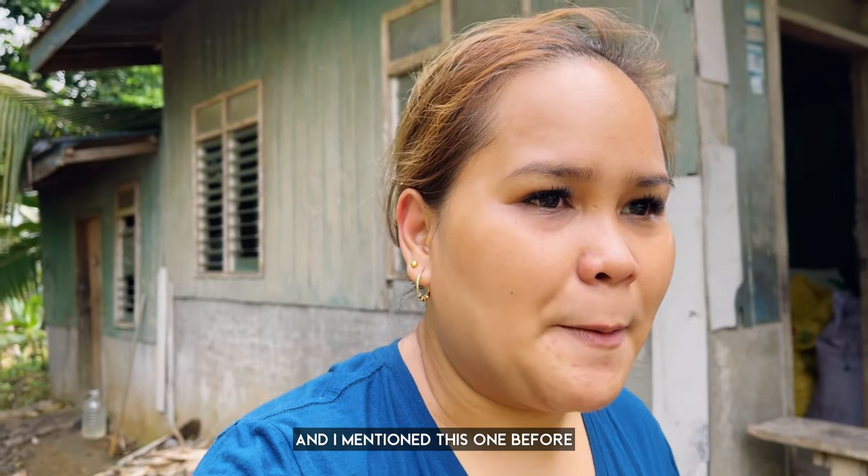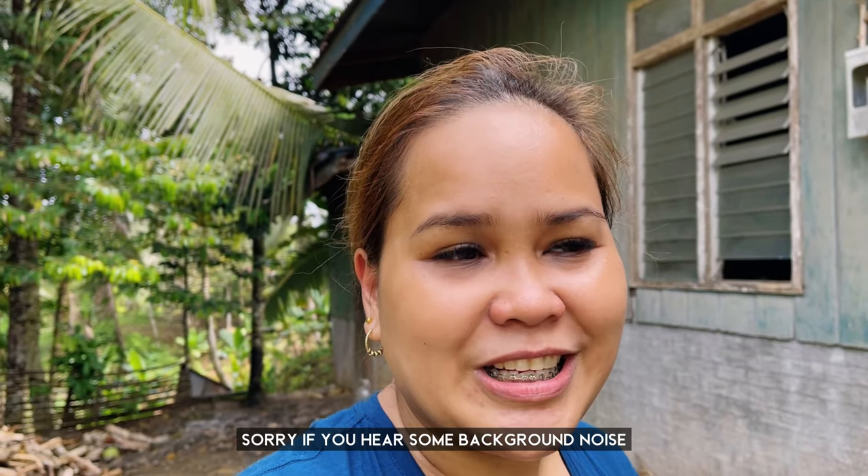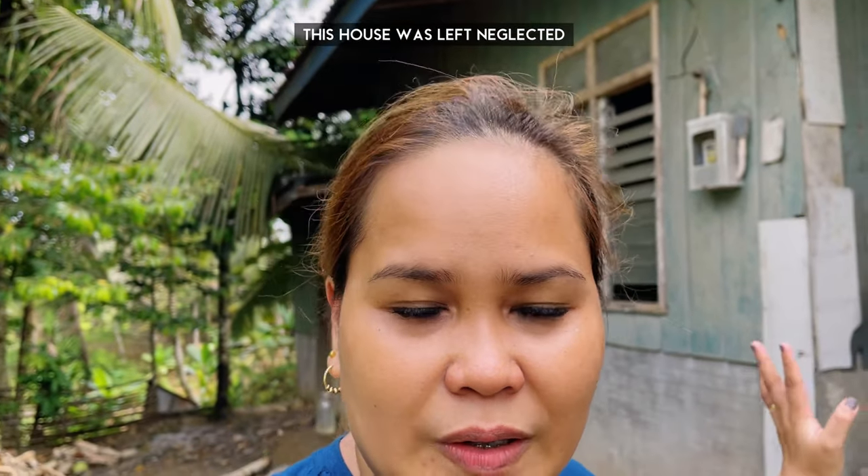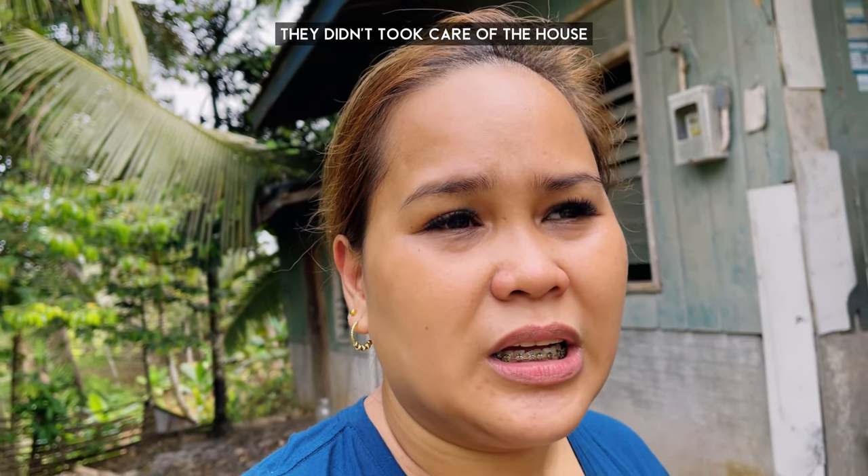I mentioned it in one of my videos — I'll put the link to see the small view of our house. This house was from my mom's mom. My grandma is already in Davao, so this house felt neglected. Although there were some of my cousins staying here, fortunately they didn't leave the house.